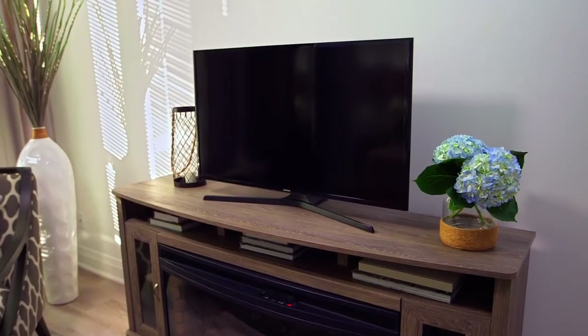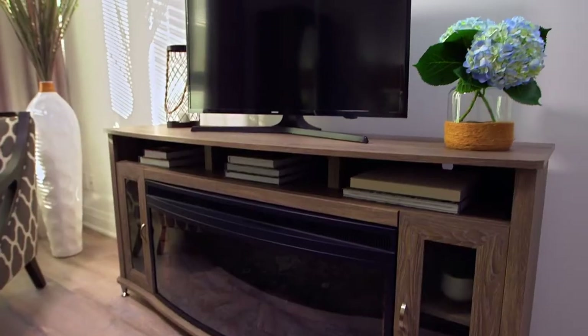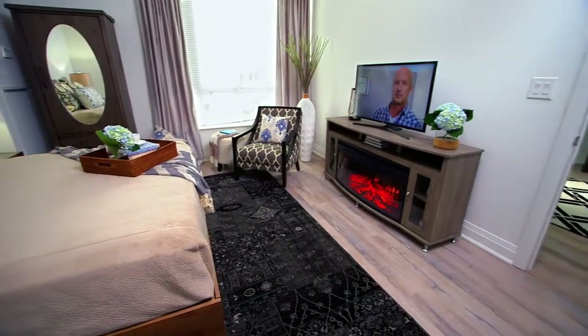No one wants clutter and wires to detract from their clean modern living space. No need to buy a bulky media unit — they come tailored. A great place to house your thin smart TV and neatly tuck away the cords.